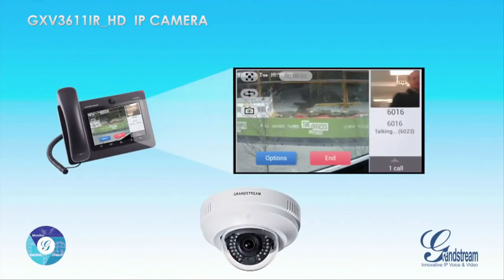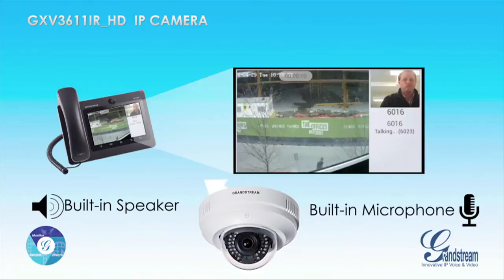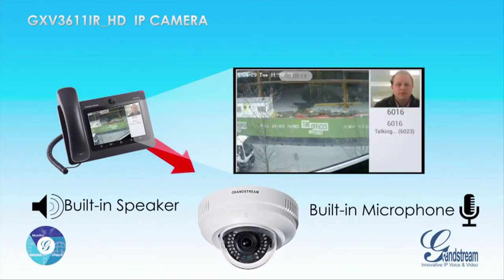The GXV3611iRHD uniquely features an integrated microphone and speaker in order to offer users the ability to create an intercom-like solution.